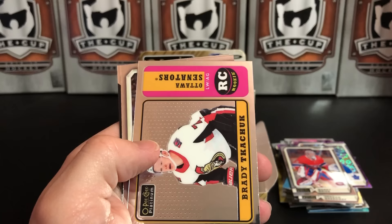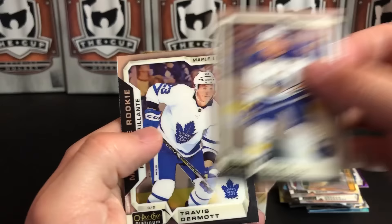Evander Kane, Brady Tkachuk Retro Rookie, Kyle Okposo, and Travis Dermott.